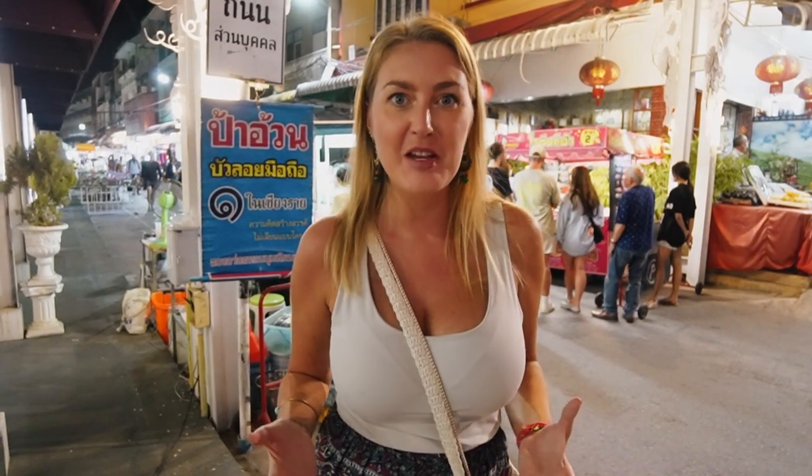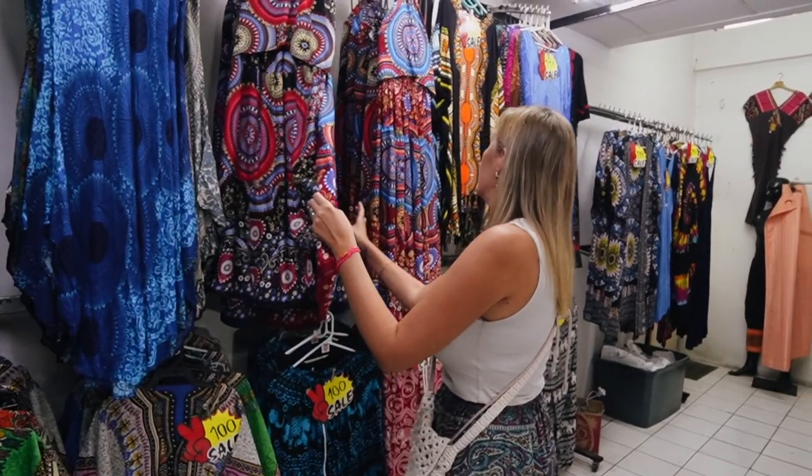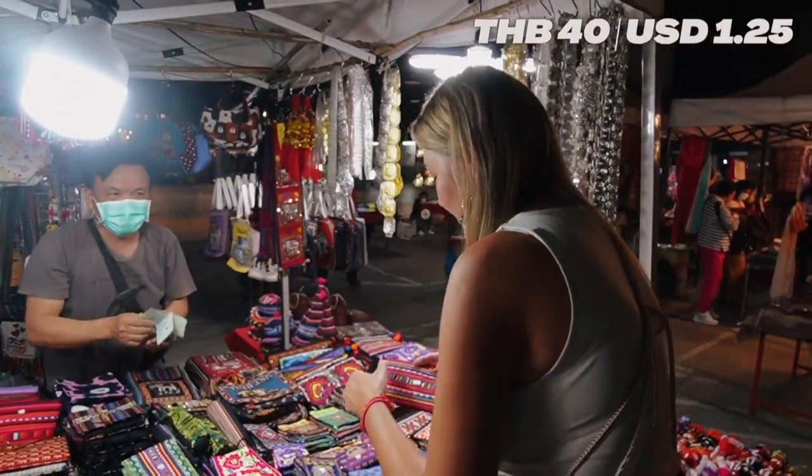Of course we cannot leave Chiang Rai without visiting the famous night market. Every single time we visit another night market, I automatically go into the risk that Sara finds something to buy — I'm always so naive about that. I got a really beautiful skirt which I bought in Croatia many years ago, and every time I wear it someone approaches me asking where I bought it. Something really funny happened today — I got my new pants on, and guess what happened? Someone approached me and asked about the pants.